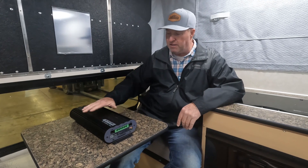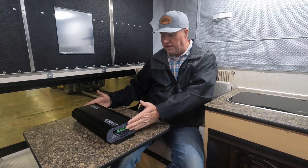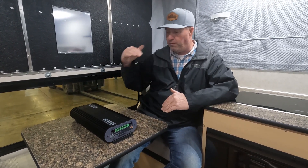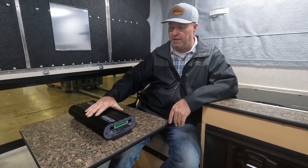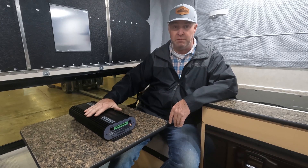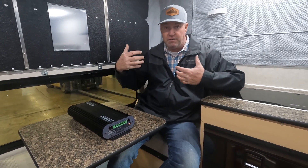This system manages the entire setup. It optimizes performance and can tell you what power is coming in and going out. It manages your solar system as best it can to get you the most available power.